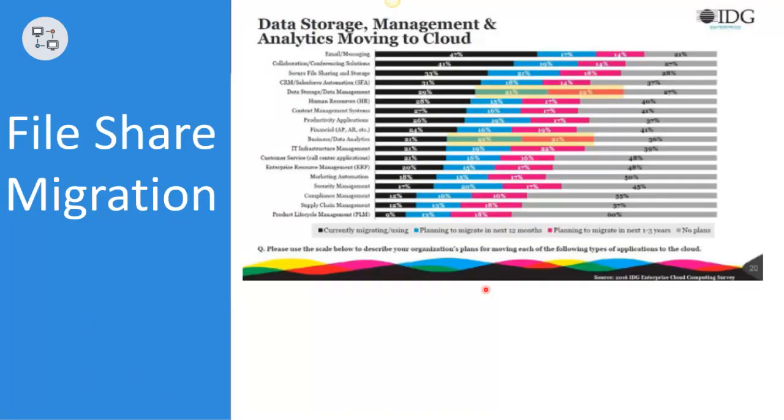Why is this important? The fact is that despite the massive cloud migration movement, most data still live on local file shares. In a recent report, IDG states that only 33% of secure file sharing and storage data has been migrated to the cloud. Most interestingly, the surveyed organizations collectively plan to migrate another 39% of that data in the next three years, but have no plans to migrate the remaining 28% of their data.